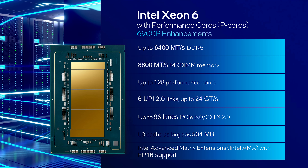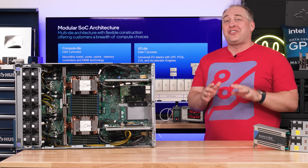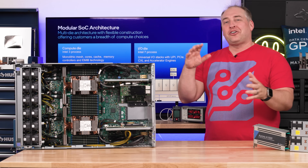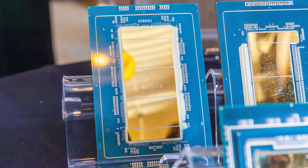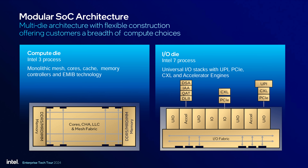These chips have over 500 megabytes of Level 3 cache, which means in a two-socket configuration you now have over one gigabyte of L3 cache. Intel built this chip with two IO tiles plus three CPU core and memory controller tiles. The compute die tiles are made on Intel 3, which is Intel's newest process — making Intel much more competitive on process technology than previously.